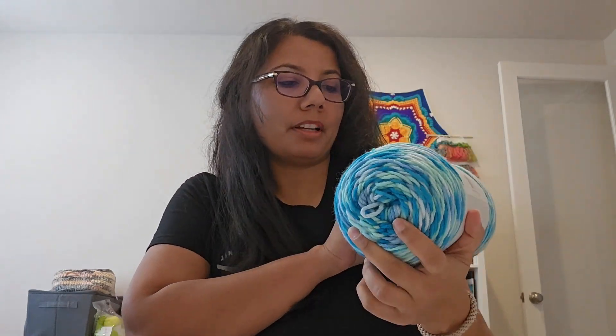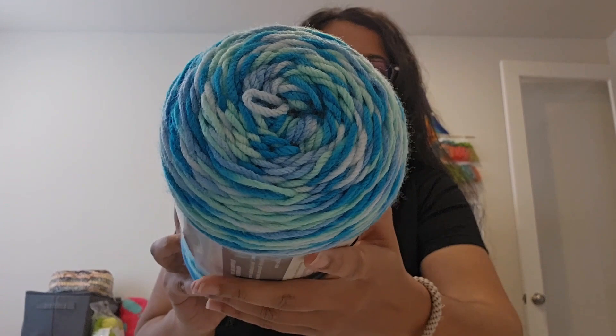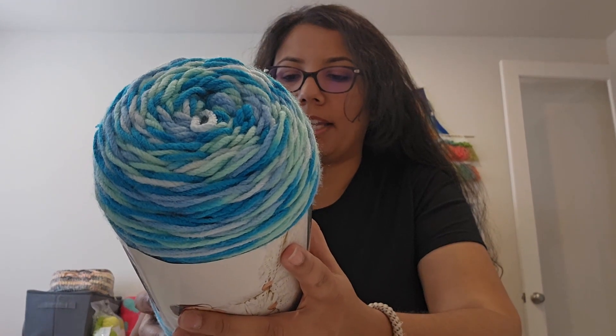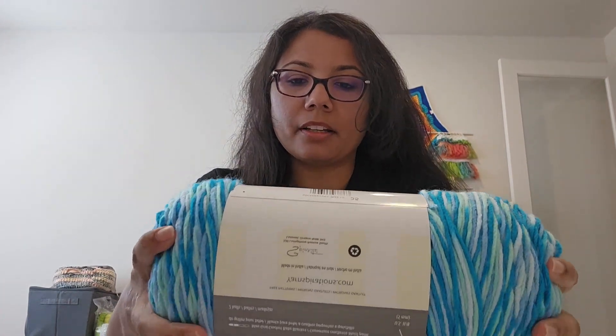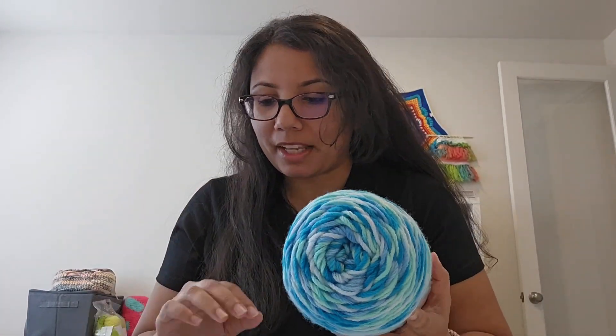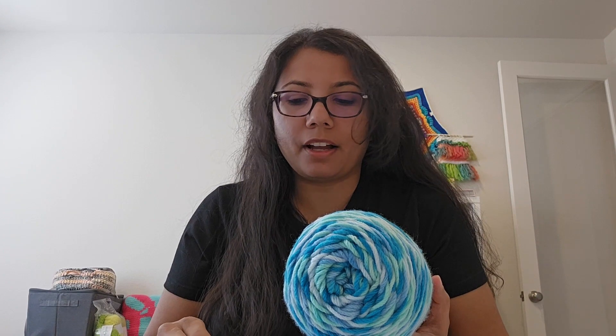From Joann's, the first one is the Caron Jumbo in the color Blue Raspberry. I've been eyeing this color ever since I saw it on the shelf. You could call this a variegated yarn — it has blues, green, a little bit of white, and a little bit of baby blue. The specs: it's 12 ounces, 595 yards, 100% acrylic, medium weight four, and uses an H or 5mm hook. Originally $11.99, I got it on sale for $9.75.